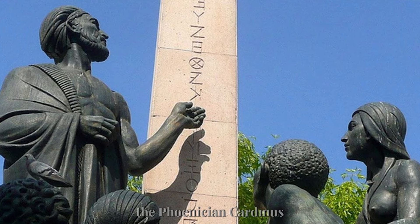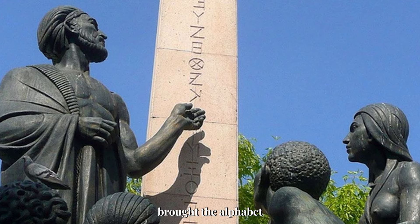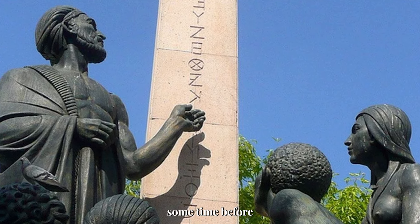The Civilization That Gave Us the Latin, Cyrillic, Arabic, and Hebrew Alphabets. Phoenicia was an ancient Semitic civilization in the Levant. Parts of modern-day Syria, Lebanon, and northern Israel were littered with several independent Phoenician city-states.